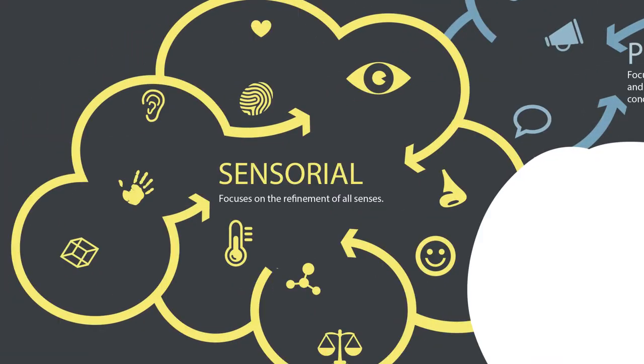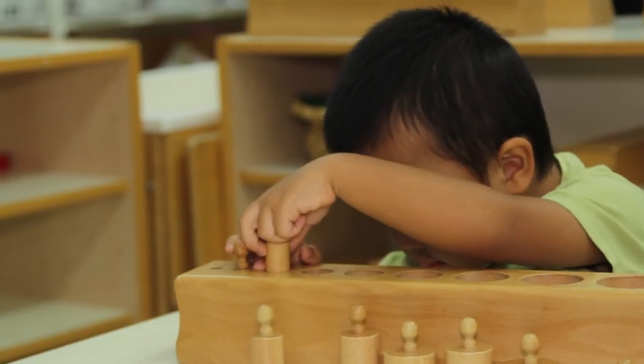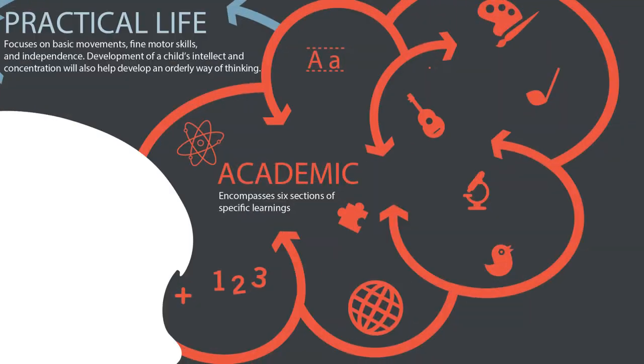Sensorial materials are for refining the senses, like looking at something — it would be a visual discrimination activity. The materials that we use for math concepts would be very, very concrete.